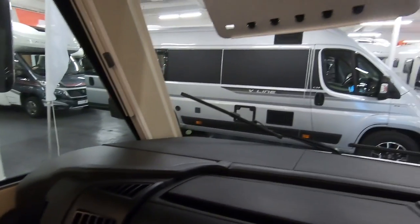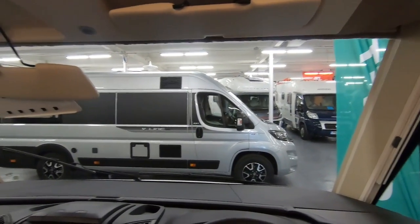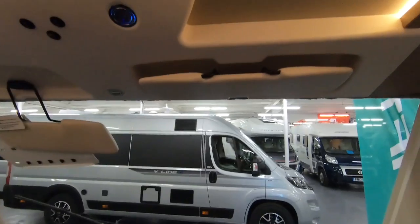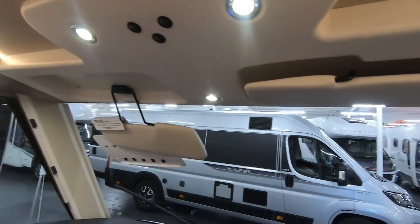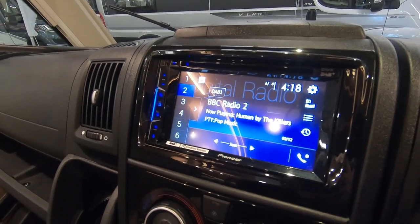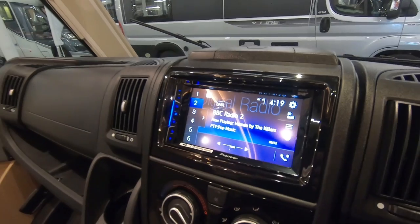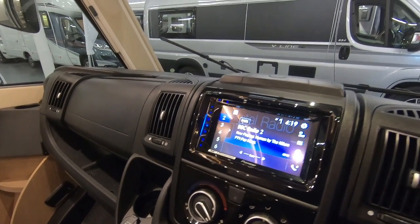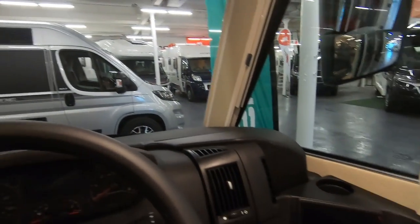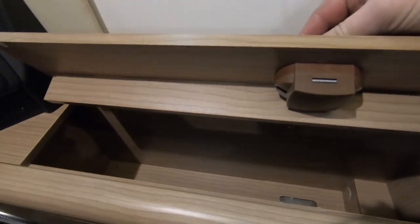Cup holders down here as well — not short of cup holders. Let's have a look at the driving position. Really good view. More lights up here. This is a Pioneer unit — smartphone navigation, so presumably you can connect it to your smartphone and use the navigation on there. Keep finding lockers — this is a locker opener's delight, this van.